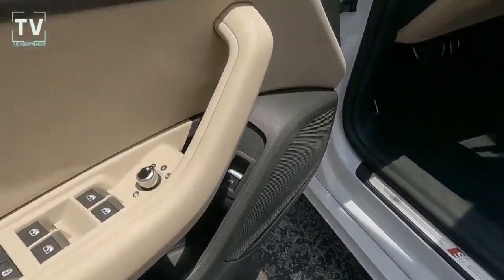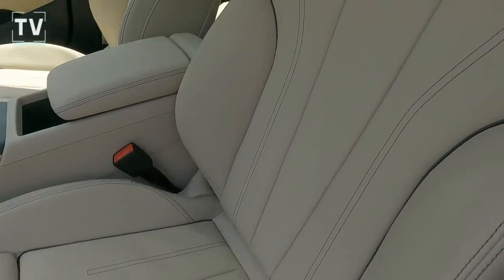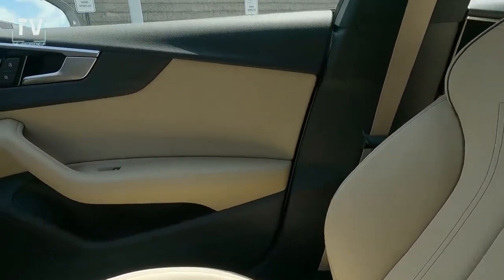Your door panels. Your side mirrors are heated power side mirrors. You can see the S-badging on the door sills — there's that piping I was talking about, as well as the stitching. Really sets these beige seats off.